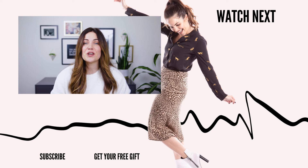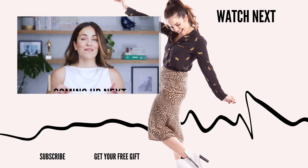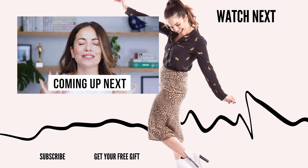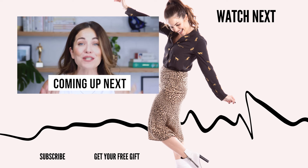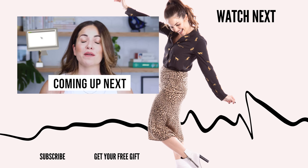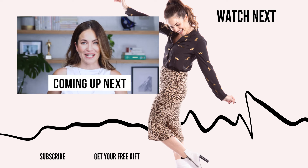If you enjoyed that video, make sure to check out the next one from me right here, and you can click right here to get a free gift. If you want to become a highly paid, sought-after, and completely irreplaceable copywriter who thrives even in the age of AI, stays fully booked with your dream clients, and stands head and shoulders above the rest, then there are five very important skills that you must master — and plot twist: they have absolutely nothing to do with writing. Keep watching.